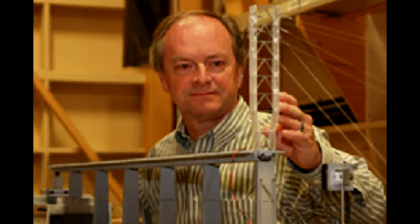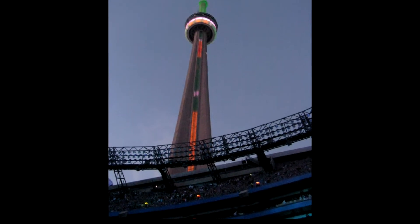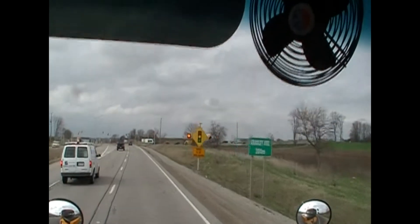I quickly learned that the university has been involved in understanding wind and its many properties since the early 1960s, being a consultant for such Canadian icons as the CN Tower. Professor Hangen was very excited to share that, with the cooperation of many investors, the university is now finishing construction of the world's first 3D wind chamber.